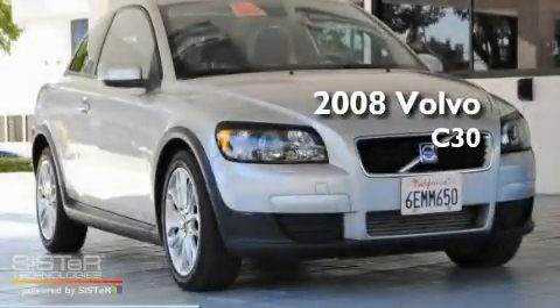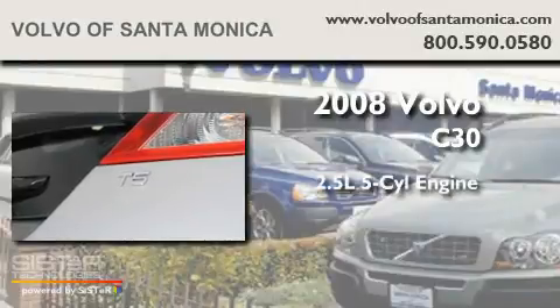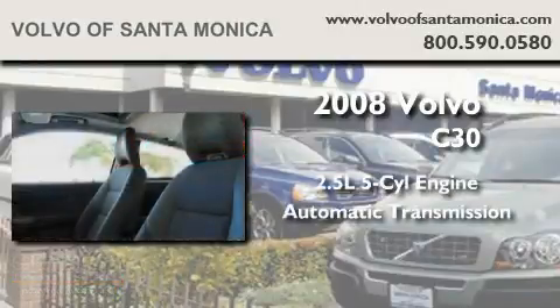This is a certified pre-owned 2008 Volvo C30. It features a 2.5 liter 5-cylinder engine and an automatic transmission.